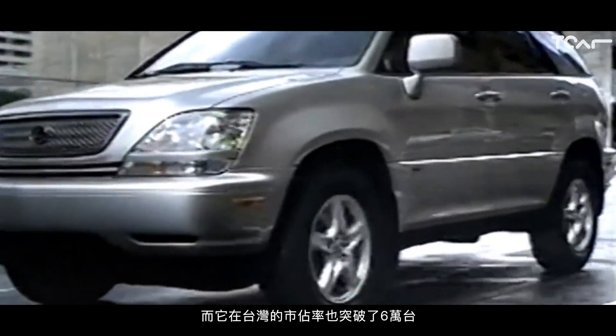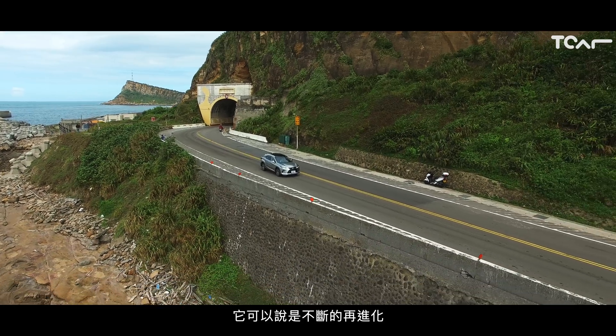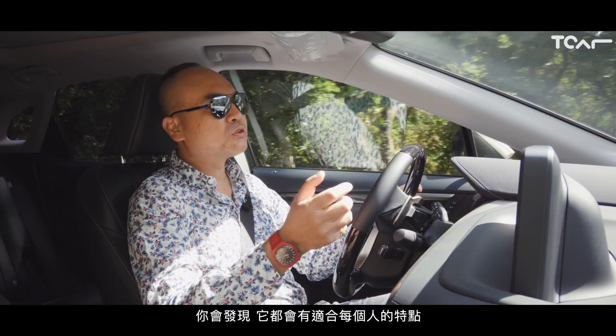我第一次試駕初代RX是20年前，那時候你會覺得這是一台相當新潮的SUV。累積到現在上市已經超過20年，而它在台灣的銷占率也突破了6萬台。它可以說是不斷的在進化，男女老少，你只要開到RX，你會發現它都有適合每一個人的特點，等於它有很高的包容度，尤其新款車型。